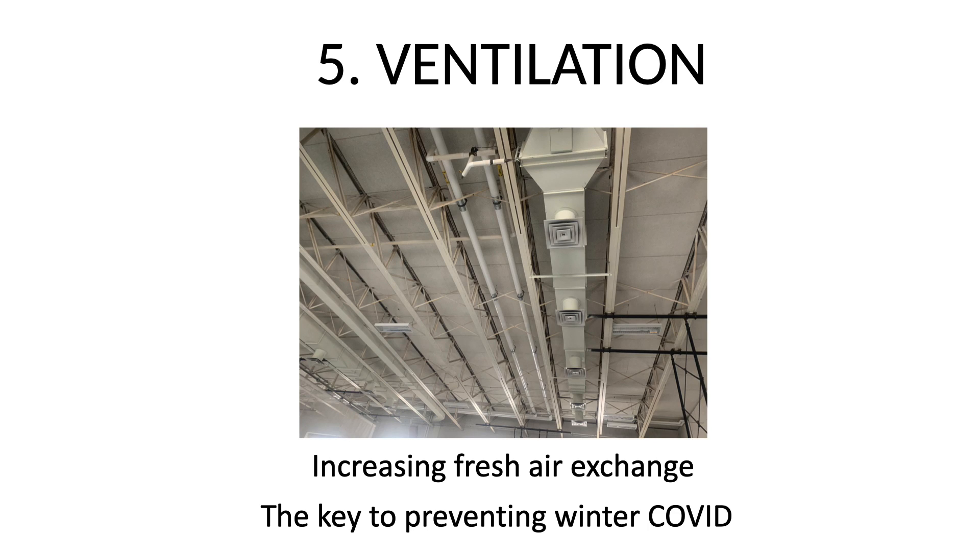Ventilation is the key to preventing winter COVID. There's a Wall Street Journal article and an excellent video just the other day — you may want to look at it. The date is 11/23, and the headline is 'Ventilation is key to battling COVID, here's why.' The point is masking and distancing are good, but they are not good enough.